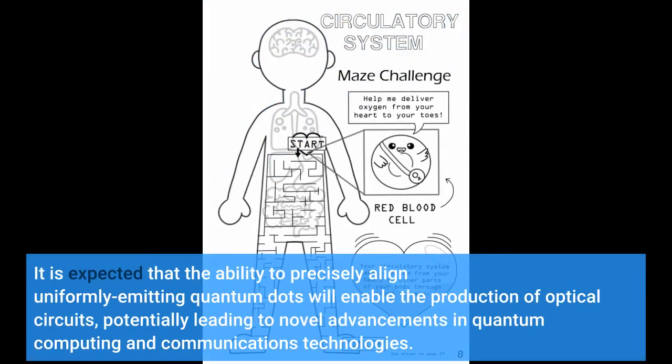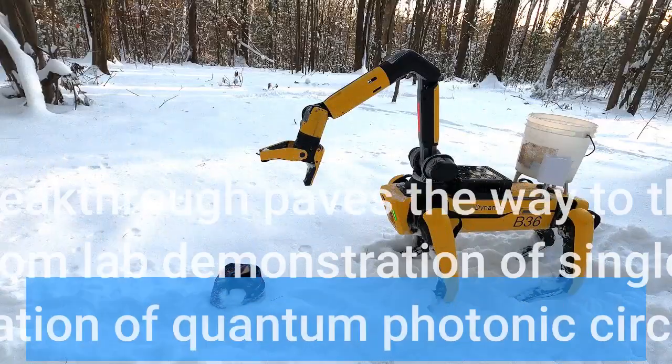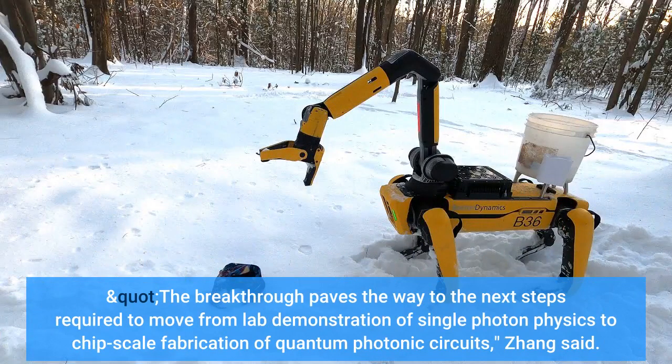It is expected that the ability to precisely align uniformly emitting quantum dots will enable the production of optical circuits, potentially leading to novel advancements in quantum computing and communications technologies. The work, published in APL Photonics, was led by Jiefei Zhang, currently a research assistant professor in the Mork Family Department of Chemical Engineering and Materials Science, with corresponding author Anupam Madhukar, Kenneth T. Norris Professor in Engineering and Professor of Chemical Engineering. The breakthrough paves the way to the next steps required to move from lab demonstration of single-photon physics to chip-scale fabrication of quantum photonic circuits, Zhang said.